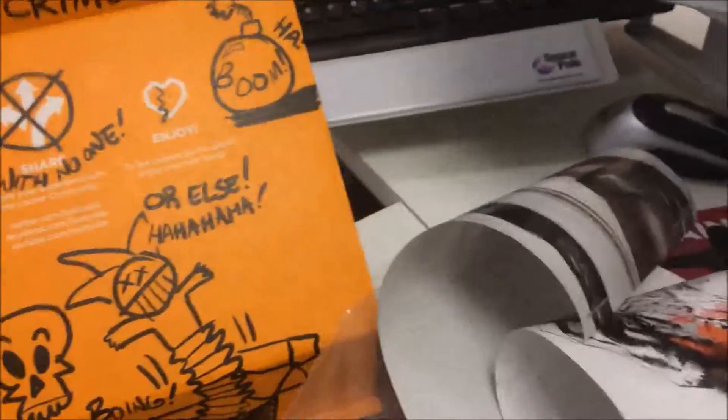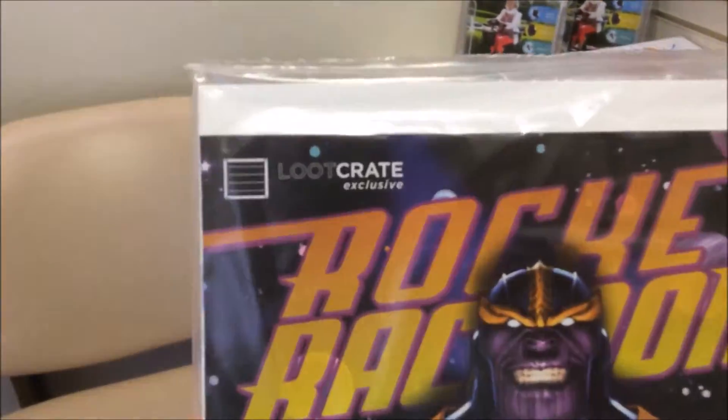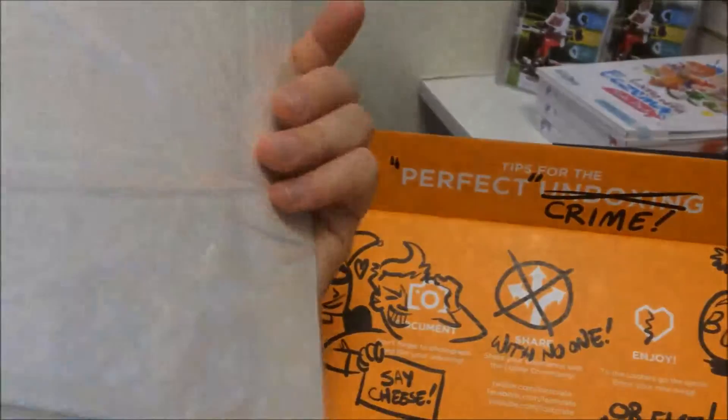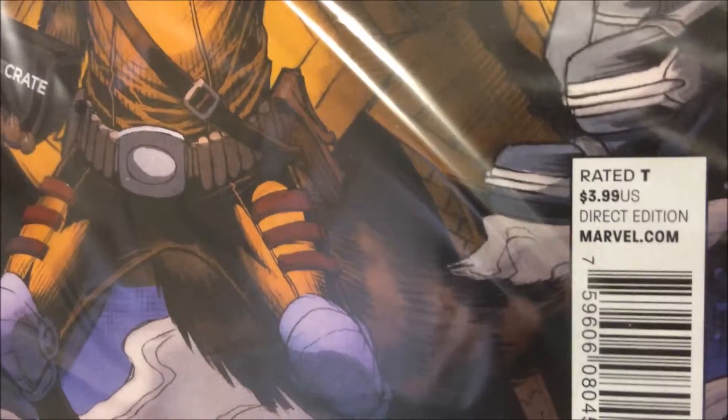And finally, we have an officially sealed Loot Crate exclusive Rocket Raccoon comic, which I have not opened and I don't know whether I will or not. Apparently it's number one of the variant edition, and it costs three dollars and 99 cents, which works out at about two pound sixty or something like that.